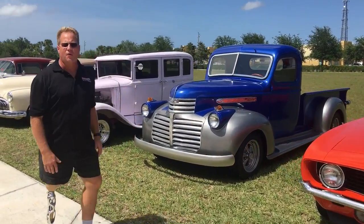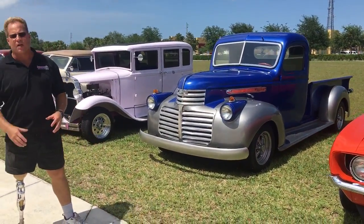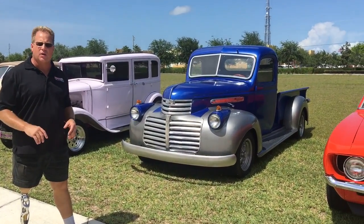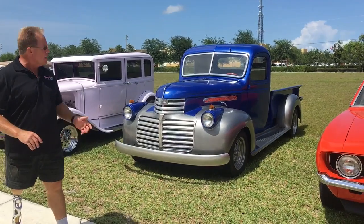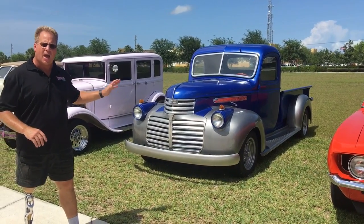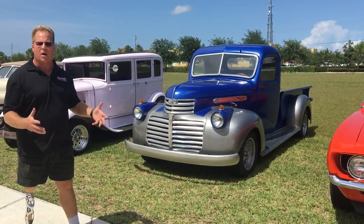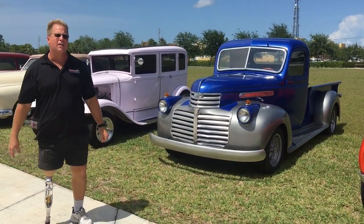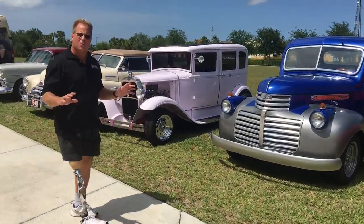This is a 1941 GMC half-ton pickup — actually the long bed model, kind of rare. It's got a 283 and a turbo 350 automatic, and nothing has ever been done to the paint after it was painted, and it's dull and mottled. So we're going to use a technique I teach called scuff and buff, to sand it and buff it out and try to get it looking as good as it possibly can.